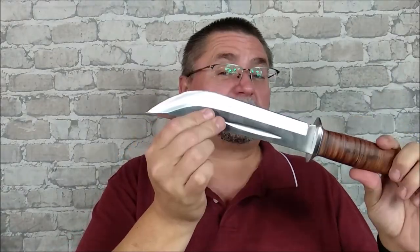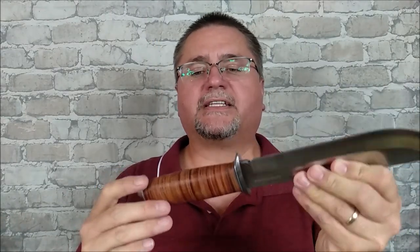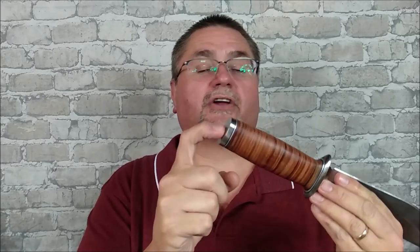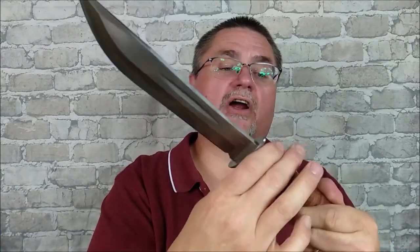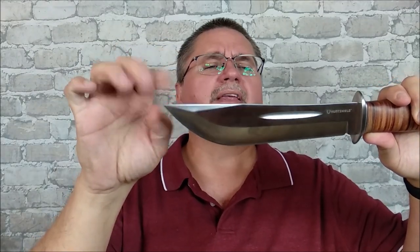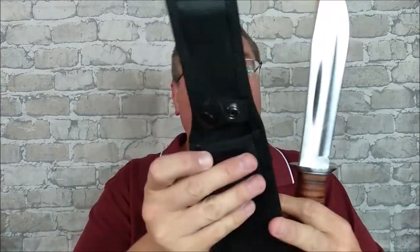We've got a 420 steel blade — it just says 420. It doesn't say if it's J2 or HC; I bet it's just basic 420 steel. It's got one of those rat tail tangs. I'm sure it goes all the way to the end, and this tip end has been welded or somehow attached on the end, with a leather ring handle. There's a nice bolster guard up here. It's a good weight — kind of almost a Bowie-style blade, except for a very, very slight clip point. Still in the Bowie-esque kind of style.